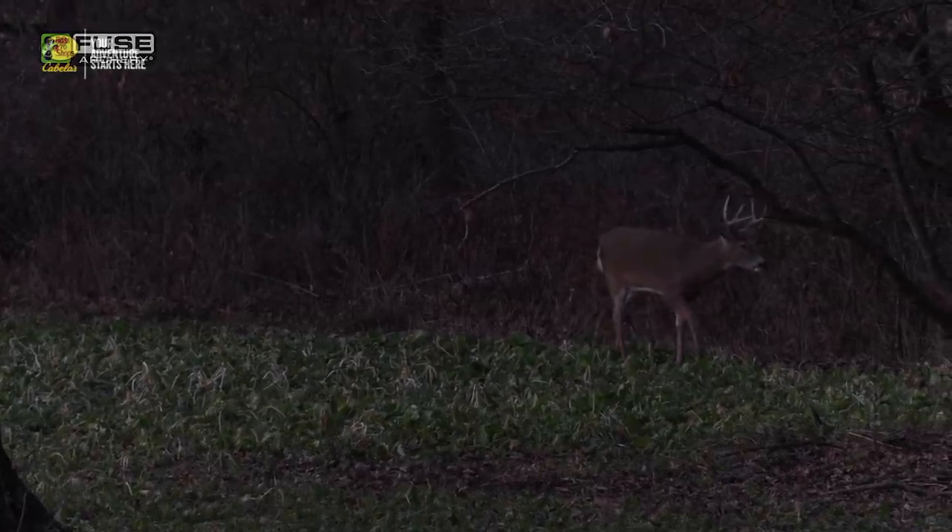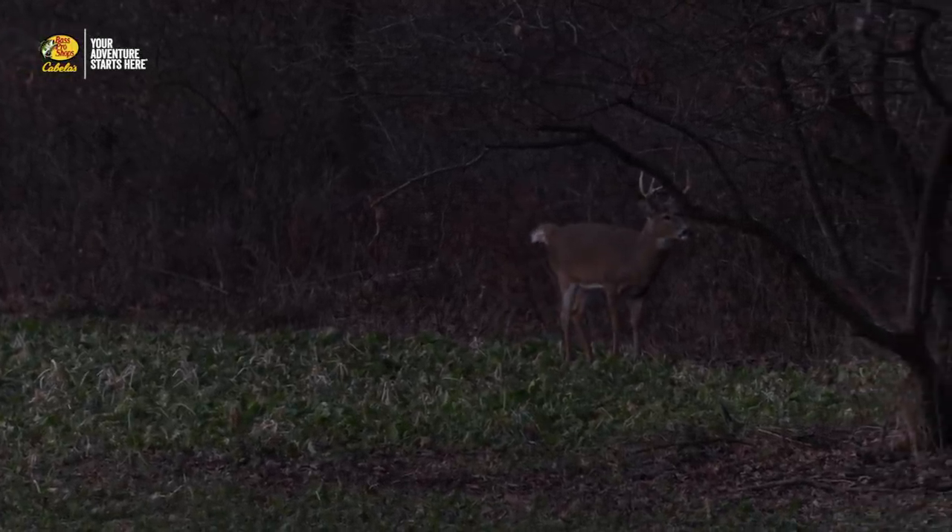We're down to our last 15 minutes of legal shooting, and we've got one little buck out in the turnips. Right after I finished that last interview, multiple deer started coming out — that nine-point actually came back out, plus a doe, a fawn, and a couple other little bucks. But I think they were getting our wind; it seems to be swirling a little out of the south. I could hear a deer blowing in the pasture behind us, too, so I'm not sure if that got them spooked.